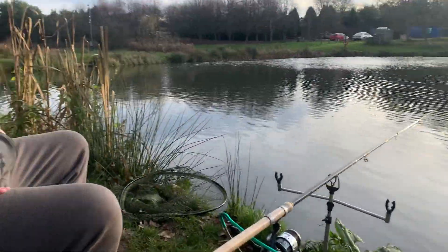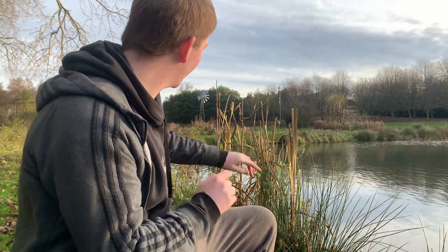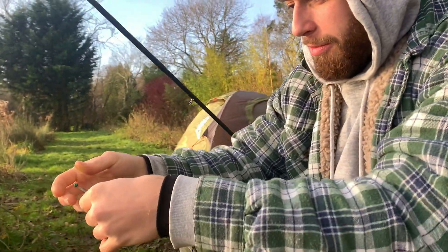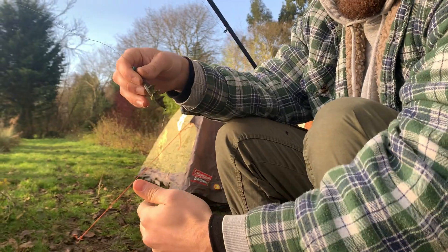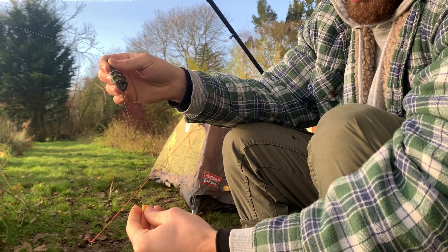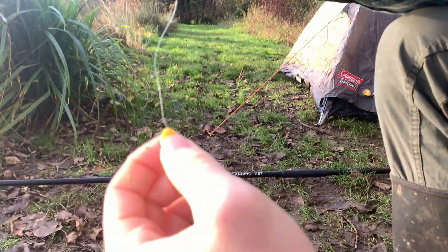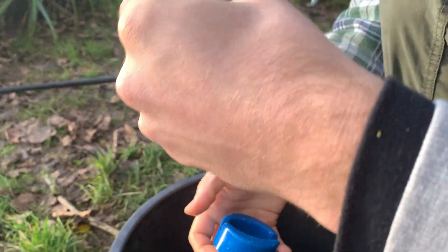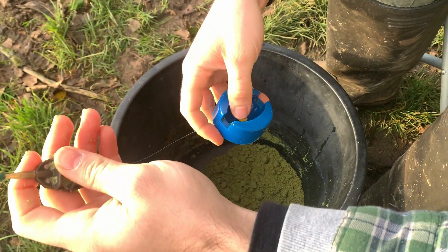Edward's over there. This is the rig that we've got — a method feeder, a bit of corn, and I think a size 12 hook or something like that. That's your bit of corn right there. What we've been doing is just chucking it in like that.